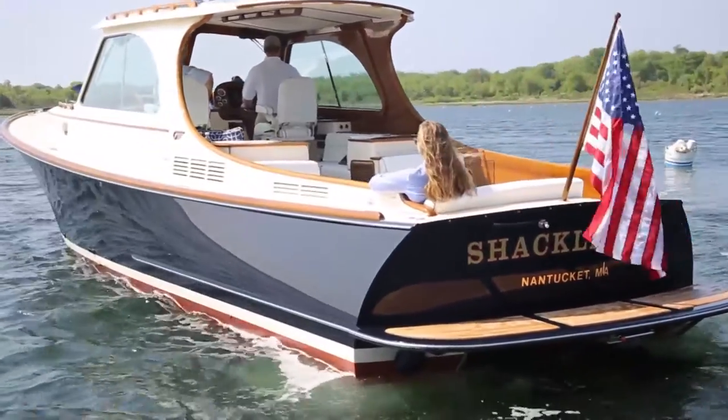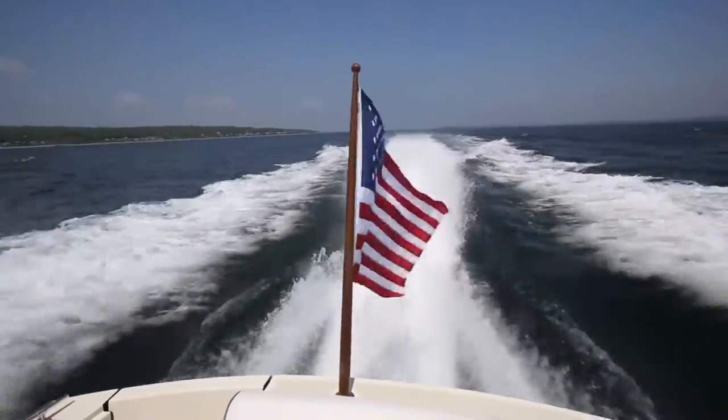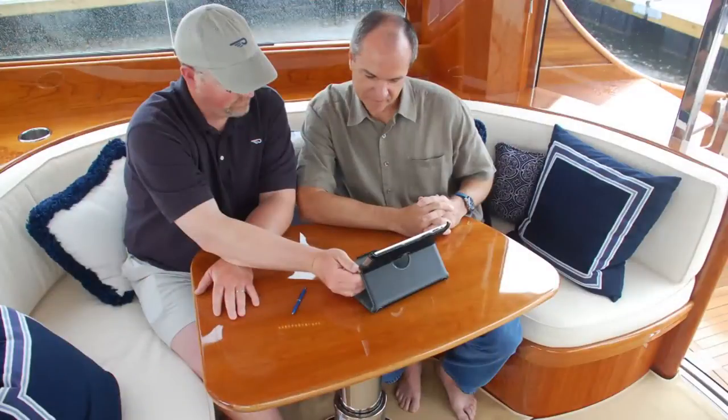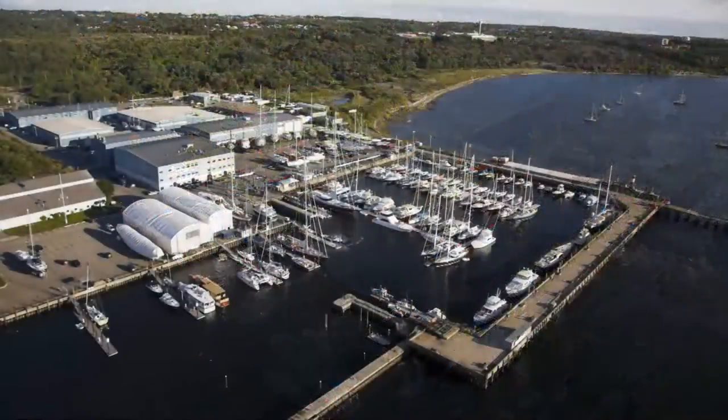Hinkley ownership also goes well beyond having a beautiful and well-engineered boat. With unsurpassed care afforded to you and your vessel, you get three days of vessel training with a Hinkley expert, contact with a 24/7 helpline, and multiple service yards up and down the East Coast.